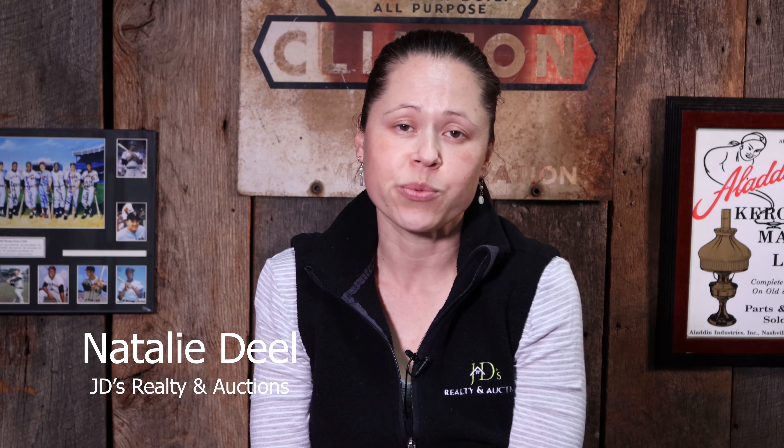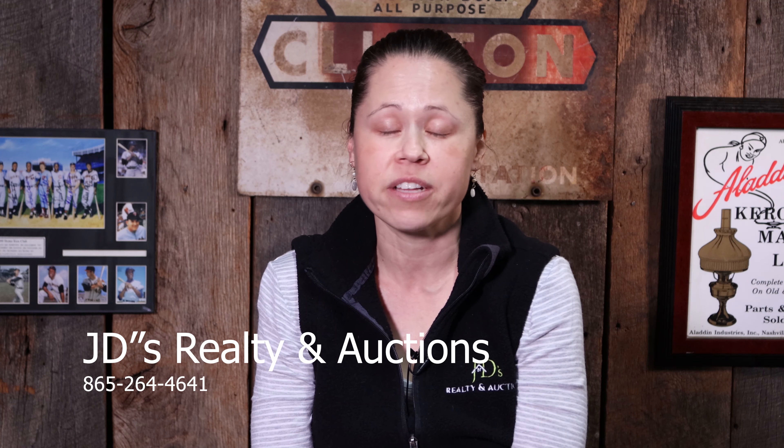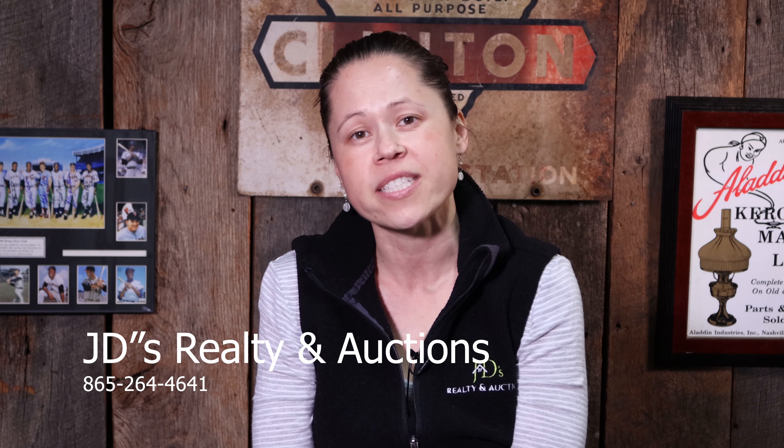Again, Natalie with JD's Realty and Auction. We want you all to be safe and happy and have a great auction experience. If you have any questions, just give us a call here at the office — we'll be more than happy to answer any questions you have, or send us an email. We'll see you later.